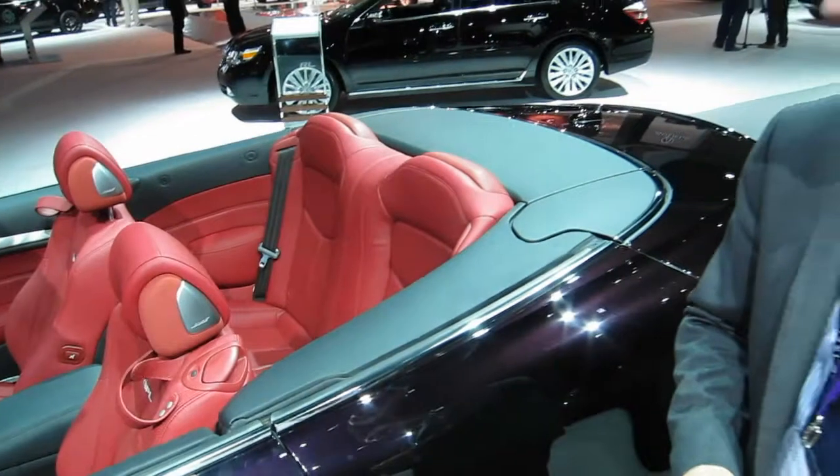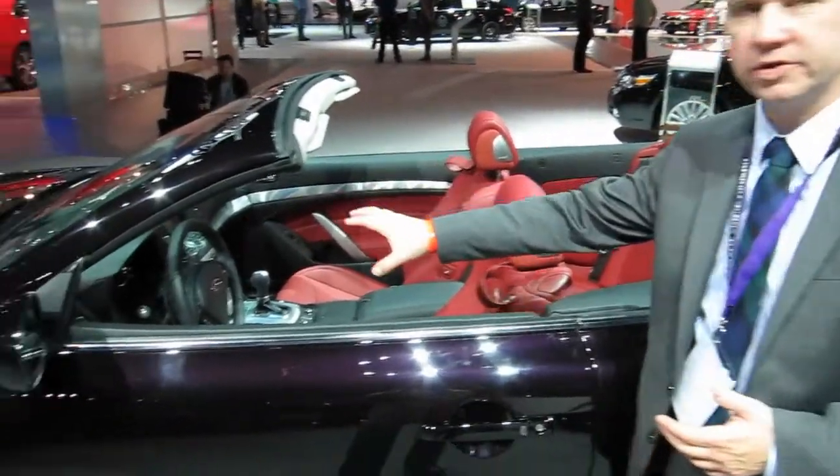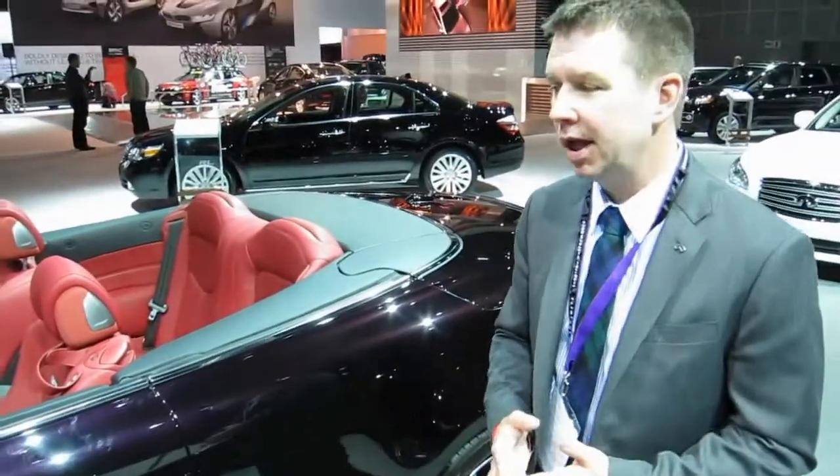What's also unique about the IPL G Convertible is that it's got red stitching on the seats and on the steering wheel, no matter what color interior you have. This car goes on sale in the spring, and it'll be ready for drop-top motoring this summer.